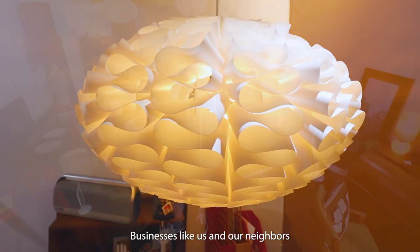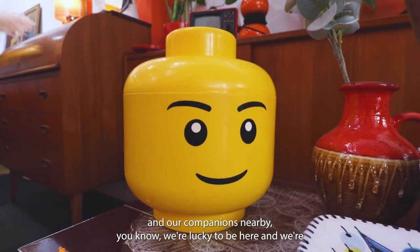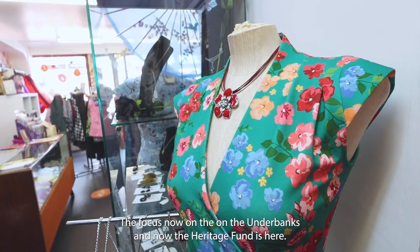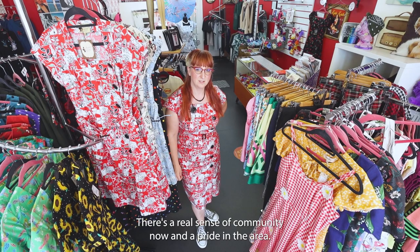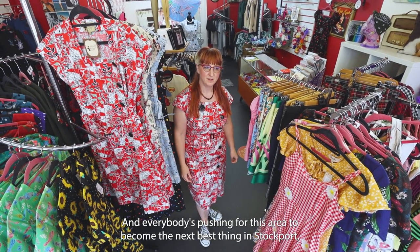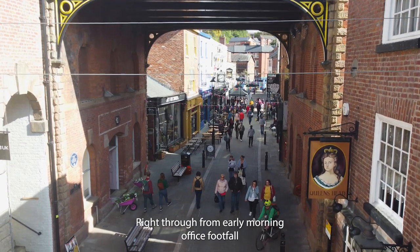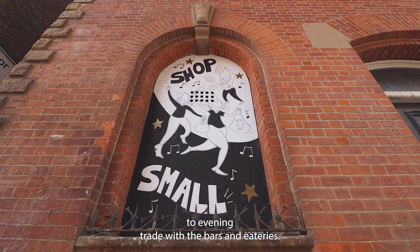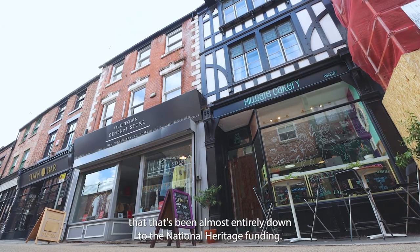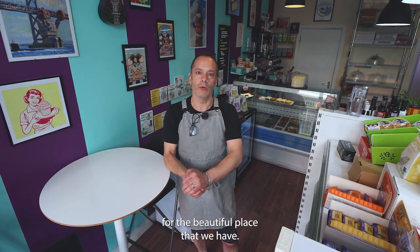This is a really beautiful street. Businesses like us and our neighbours and companions nearby — we're lucky to be here and we're just going to keep moving forward and make it as amazing as possible. The difference has been immense. The focus now on the Underbanks, and with the heritage fund here, there's a real sense of community and a pride in the area. Everybody's pushing for this area to become the next best thing in Stockport, because it is the best street in Stockport. There's more vitality right through from early morning office footfall to evening trade with the bars and eateries, and I could wholeheartedly say that that's been almost entirely down to the National Heritage Funding — their influence in the area, and not just their financial input but their enthusiasm for the beautiful place that we have.